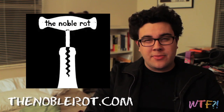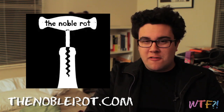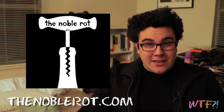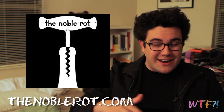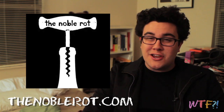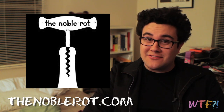Today's sponsor is The Noble Rot. You can check them out online at thenoblerot.com. The Noble Rot is a traveling wine saloon. They're all about getting folks together for a good time and enjoying and also learning about wine. Often they're doing events in New York, but I think they do them all over the place. Check them out online at thenoblerot.com and attend one of their kick-butt events.